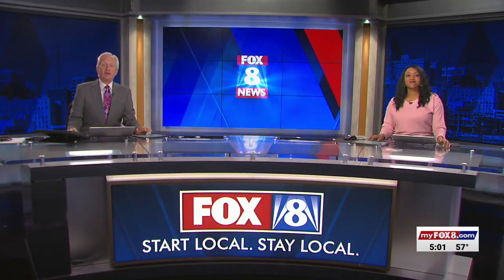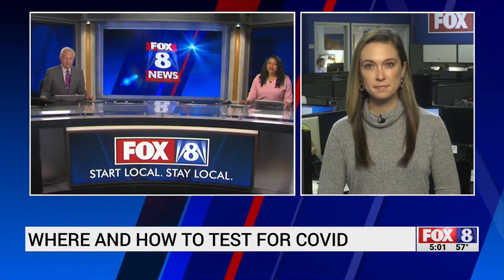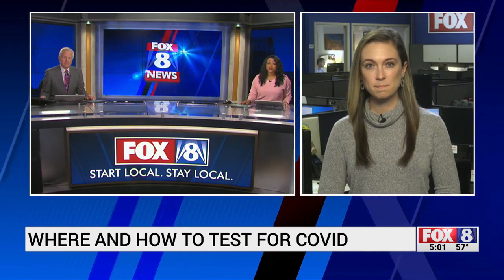Good evening. Welcome to the Fox 8 5 o'clock news. I'm Neal McNeil and I'm Natalie Wilson. So the big question tonight: where to test and how to test. Fox 8's Madison Forsey talked to health experts to get those answers.